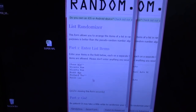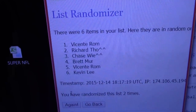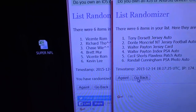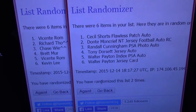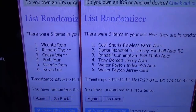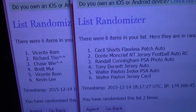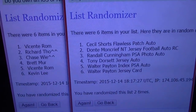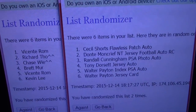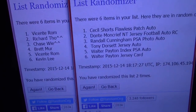Here we go — two times, once, twice. Vincente you're on top, Kevin you're on bottom. Cecil Shorts Flawless goes to Vincente. Dante Moncrief NT triple relic rookie jersey football autograph goes to Richard. Chase, you get the Randall Cunningham PSA photograph. Brett, you get the Tony Dorsett jersey autograph. Vincente, you also get the Walter Payton index cut autograph. And Kevin, you get the Walter Payton game-used jersey card.